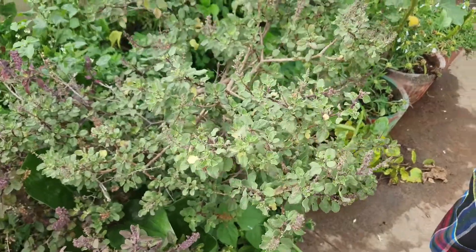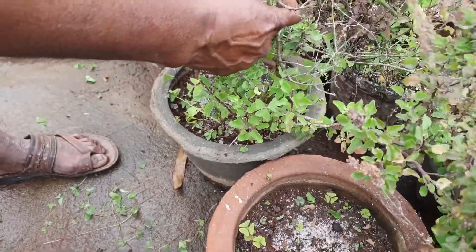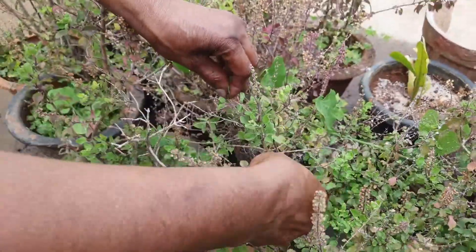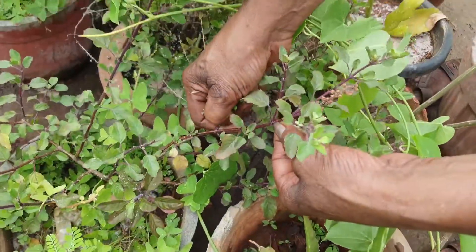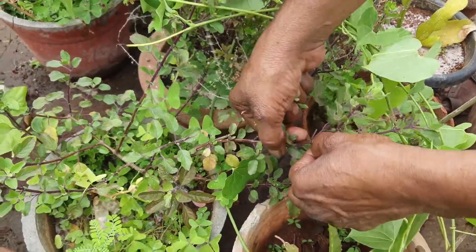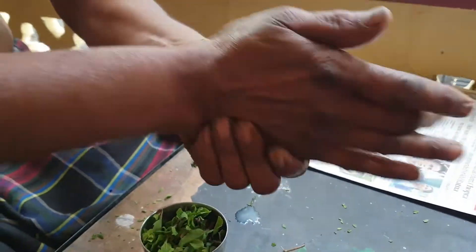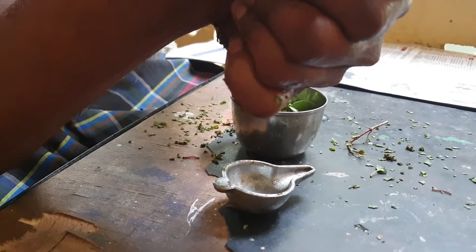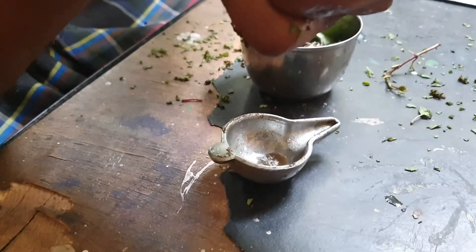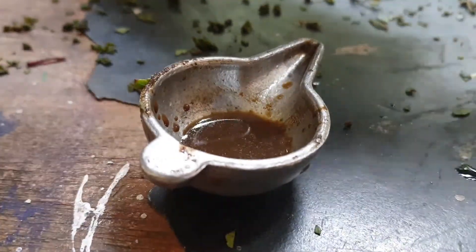The first ingredient is tulsi leaves. We have a very beautiful terrace garden — you might have seen it in my previous vlog; the link is in the description. As much as possible, take very young or small leaves — up to a handful should be enough. Massage the leaves between two hands, as you can see in the video, and extract as much juice as possible. One handful of tulsi leaves will give about four to five drops of tulsi juice, which is more than enough for a child up to five years of age.